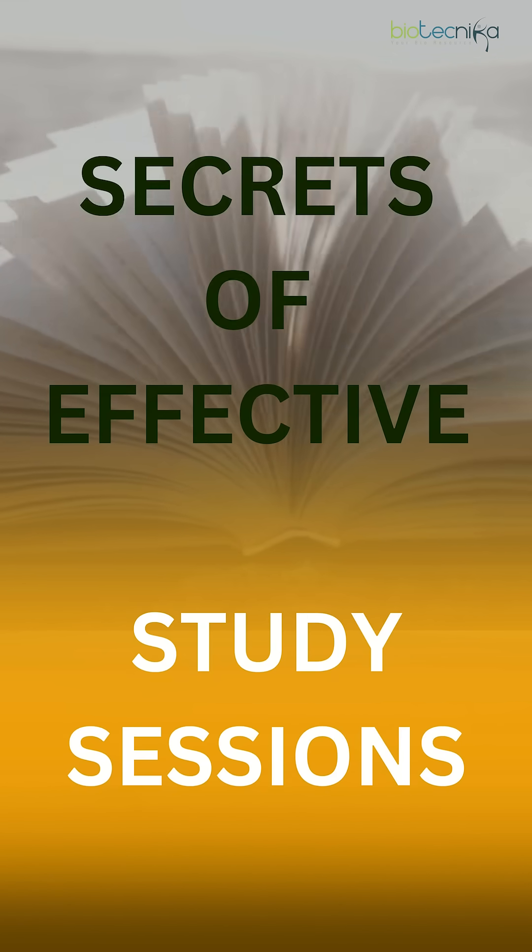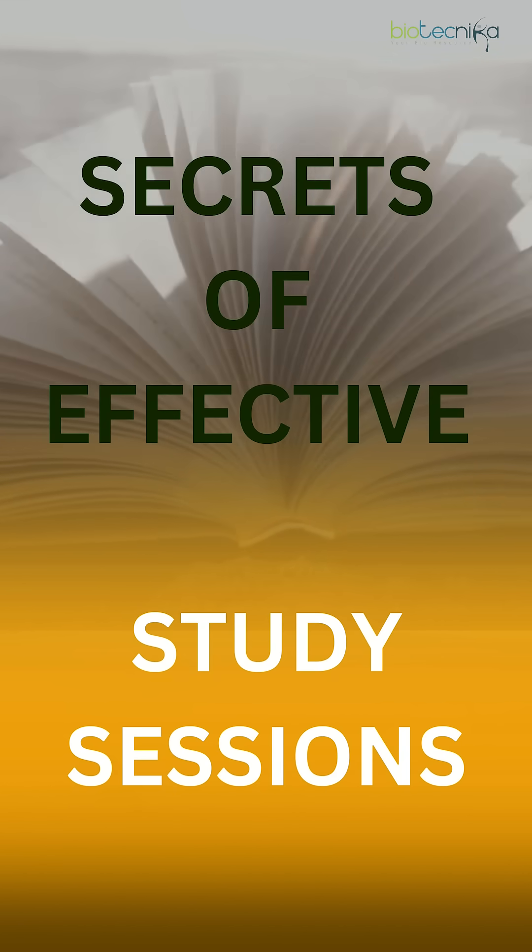Effective study sessions can be a game changer, which will let you absorb more information in lesser time. Let's dive deep into the secrets of mastering your study session.